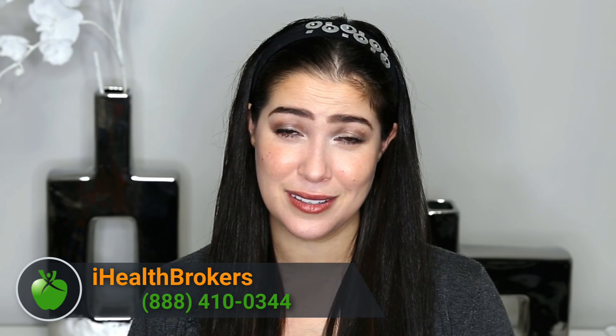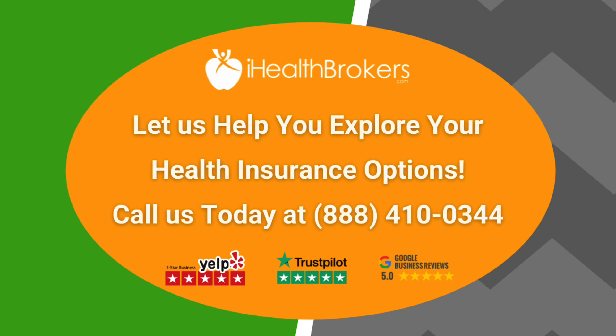If you liked today's video, please click like because we want to get this information out there. Make sure to subscribe so you stay up to date — we release videos on a weekly basis. If you have any questions, reach us in the comments or call us at 888-410-0344. We are licensed nationwide and there is no charge for our services. You can find us on YouTube, Facebook, TikTok, Twitter, and Instagram. Thank you so much for watching. We'll see you next time.